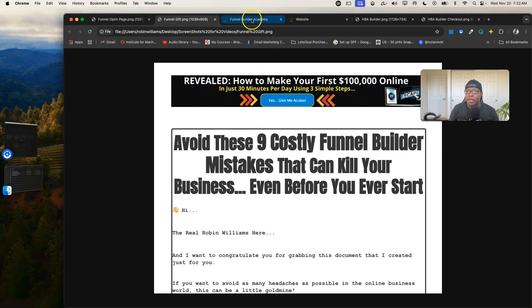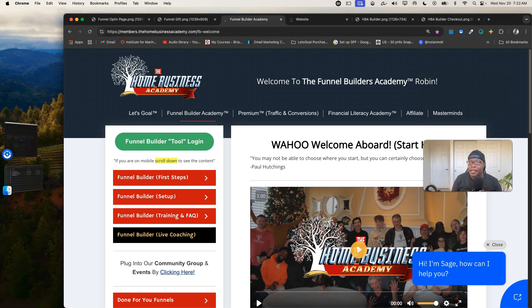I've been with this funnel builder for six years. It's created by the Home Business Academy. I wanted to tell you about the support and training you'll receive if you decide to sign up, because I've been with companies where you get glitches and can't find anyone to help you.